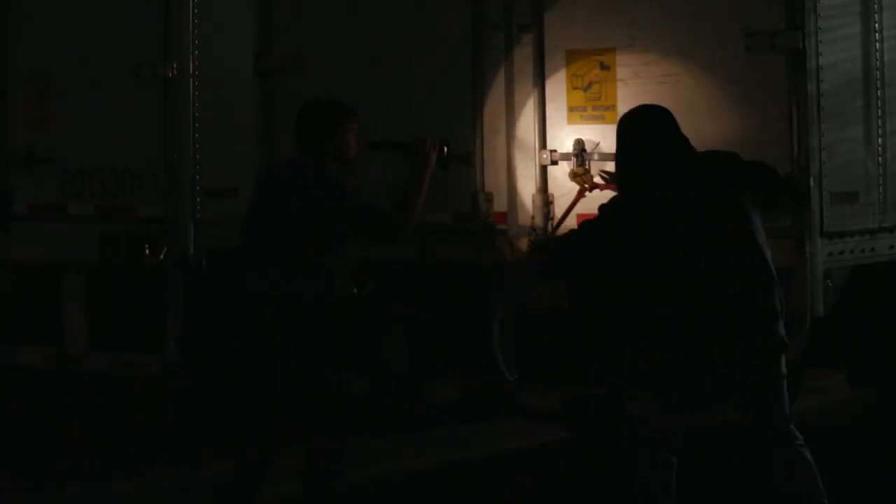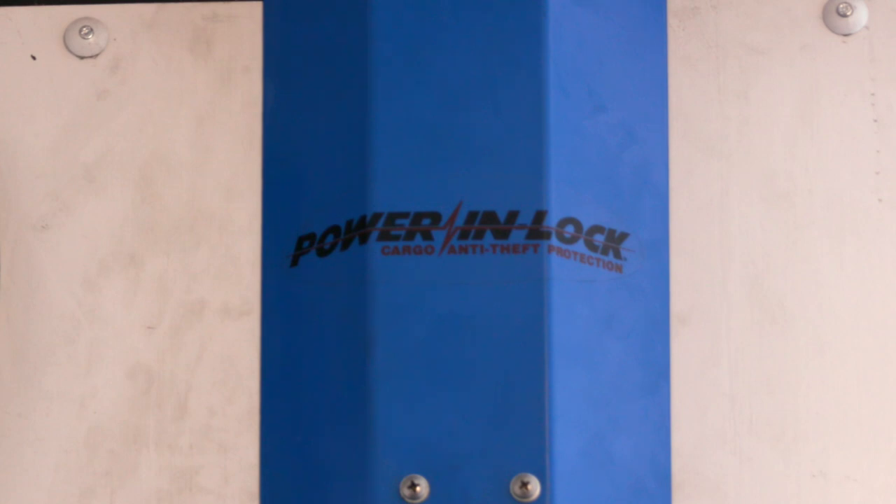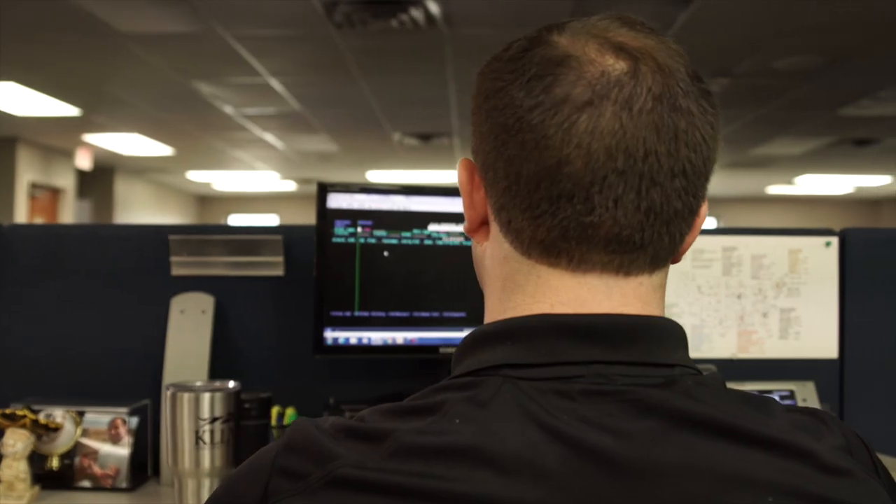It used to be that this was all that held a carrier's cold chain together — not at KLLM. We're introducing a patented new technology on our trailers that keeps your load locked from the inside. It's our new Power In Lock system, our remote-controlled deadbolt style door lock that only we can unlock.